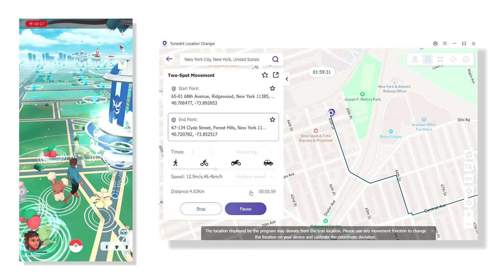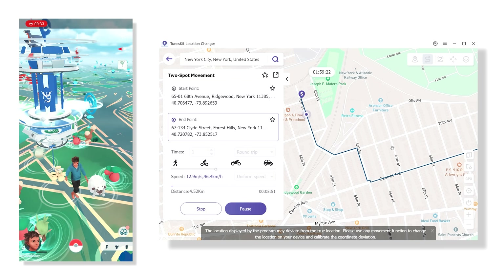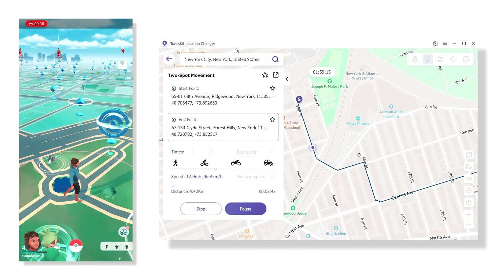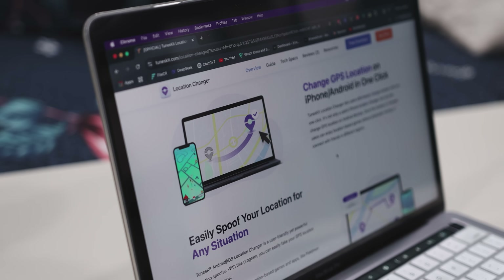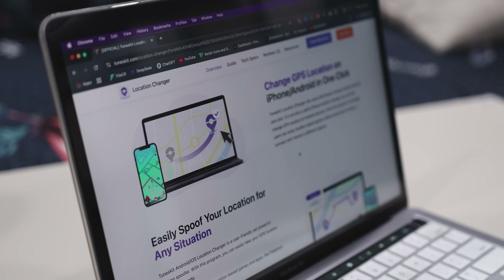You can even customize how often and how far you travel between points. And the best part — it is compatible with nearly all apps that use GPS, including Pokemon Go. With its precision and ease of use, this is a powerful tool for anyone looking to take control of their device's location.